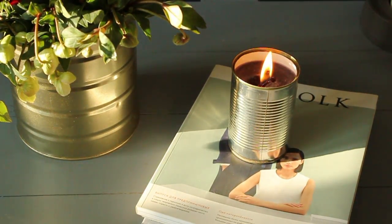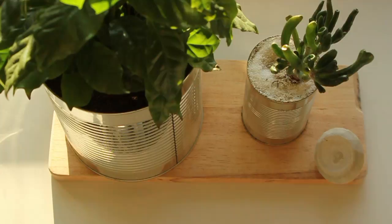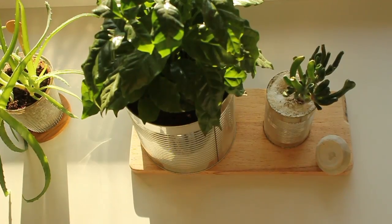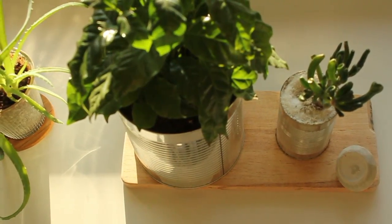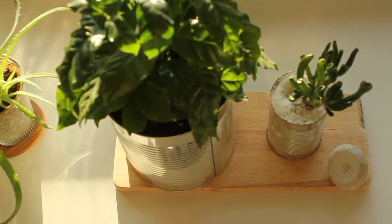I'm not sure if cans are ideal for plants, but if you are ready to experiment, put your plants inside a can and play around with it. Put some stones or sand on top and it will look very fresh and cool.